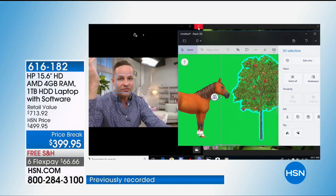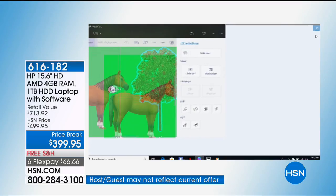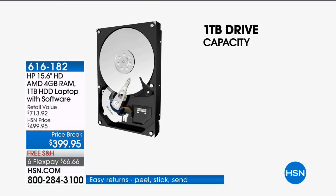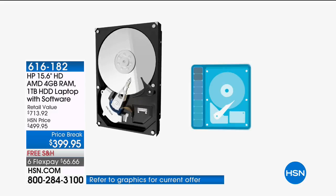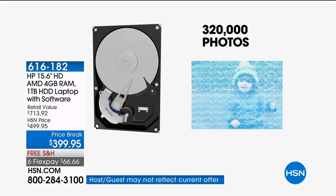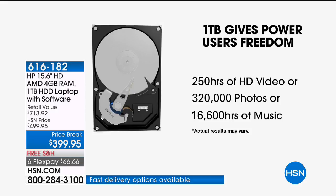This computer has Windows 10 with fabulous new features like Paint 3D, and four gigabytes of RAM — great for multitasking. This is the second largest hard drive we've ever sold on any computer at any price. It has a full terabyte drive capacity, so while the computer weighs just over four pounds, you can store 250 hours of high-definition video, about 320,000 photos — that's a third of a million — and 16,000 hours of music, which is about 200,000 songs. Whether you're celebrating Cinco de Mayo or Derby Day, you can throw quite a party with this computer.